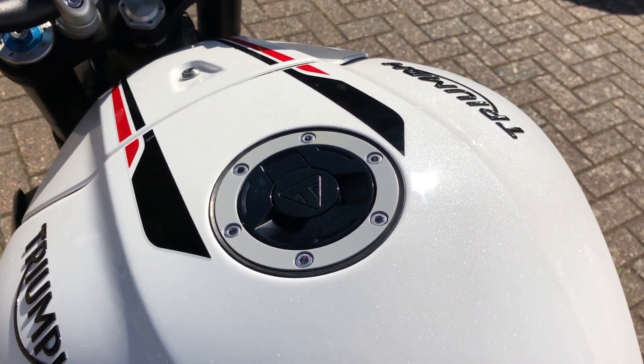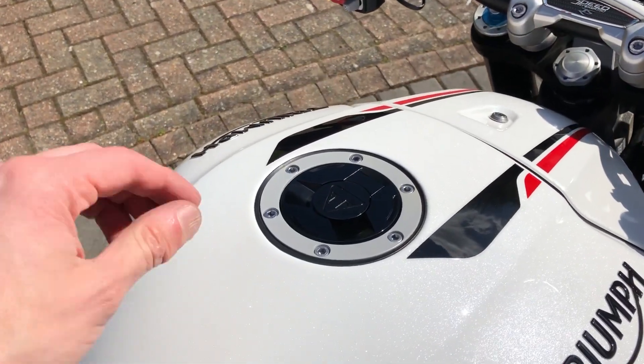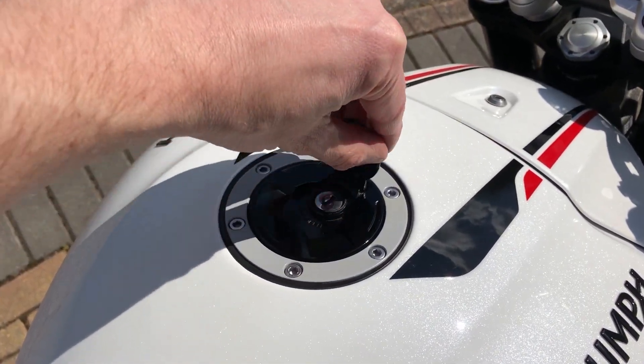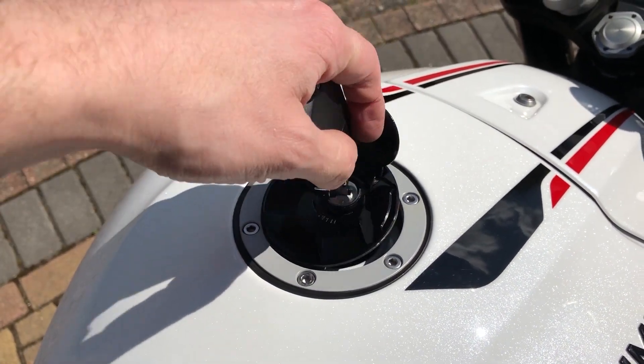As we move back from the screen and the handlebars, we come to the fuel tank. It can be opened by raising the flap and then using the key to unlock it. This tank has a capacity of 15.5 litres and returns a combined MPG of 54.